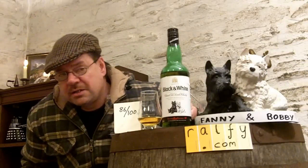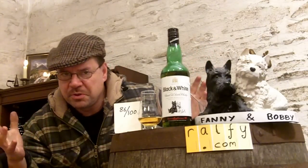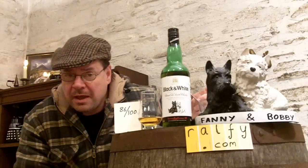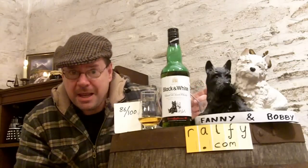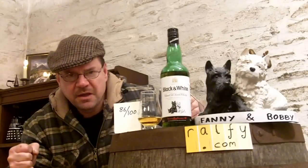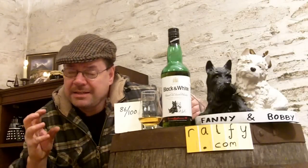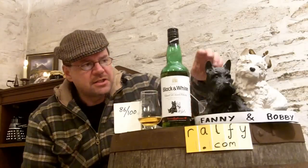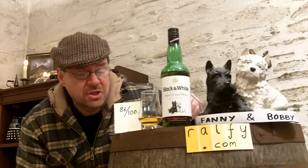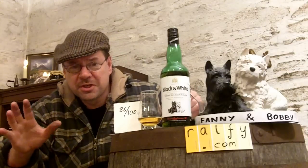Around 1904-1905, Buchanan noticed that people were asking for his whiskey not by its original name — House of Commons blended whiskey — but because it came in a black bottle with a white label, they were asking for 'Black and White.' The dogs hadn't been invented yet at this point. Buchanan, being a shrewd opportunist, latched onto this and responded to public opinion. He wanted something distinctive — not just words, but a picture people would immediately identify with his whiskey. He picked the Highland Terriers — the wee black dog and the wee white dog. They can be temperamental little terrors, but when they're good they're hugely entertaining, friendly dogs.